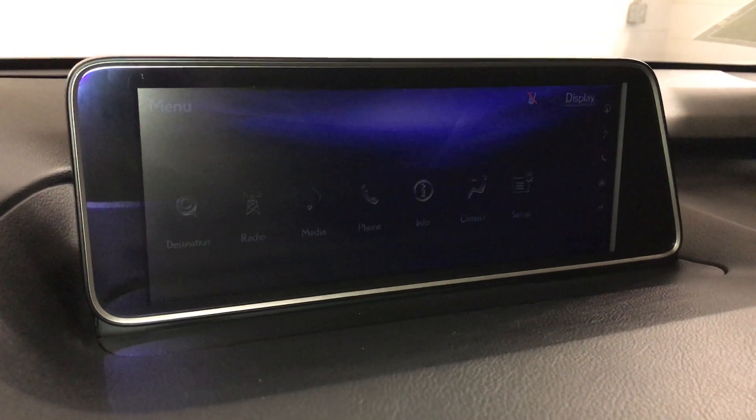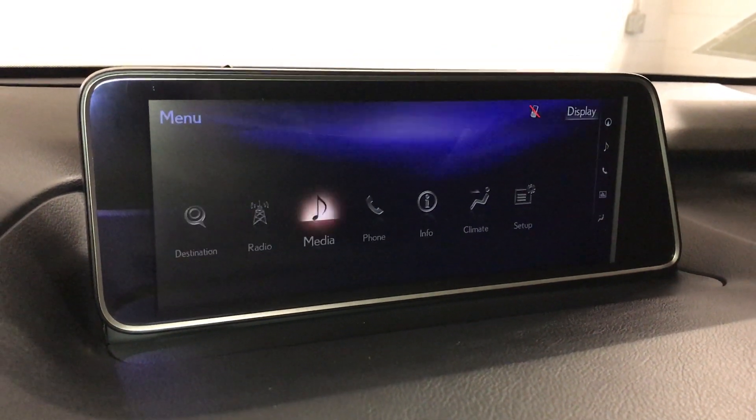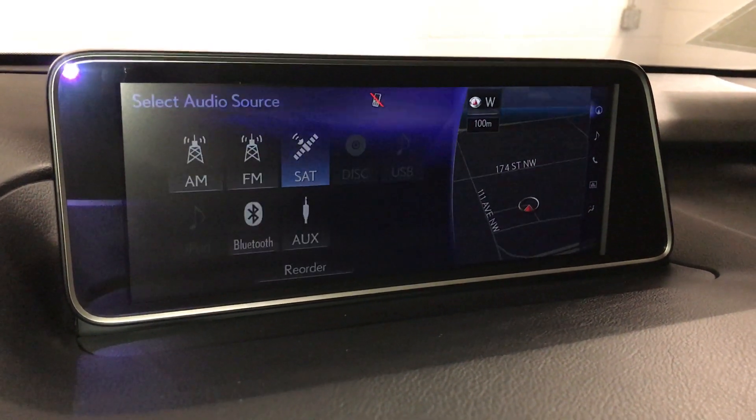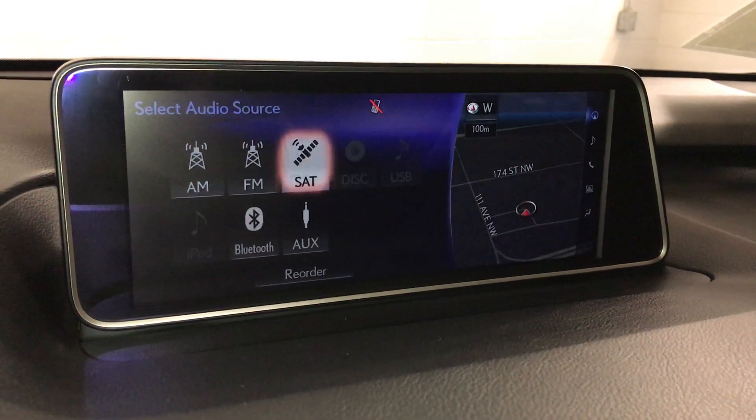15-speaker Mark Levinson Premium Audio System. AM-FM HD Radio. Satellite, CD, Bluetooth, Auxiliary and USB.